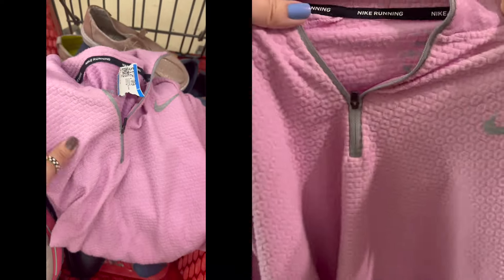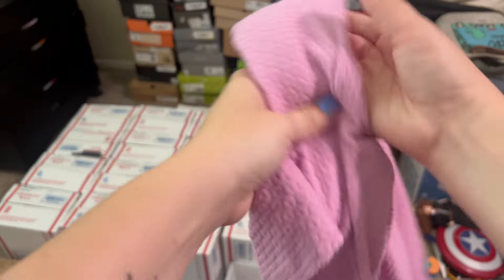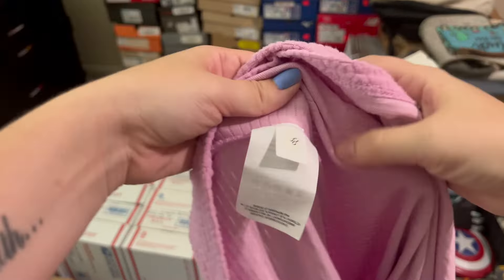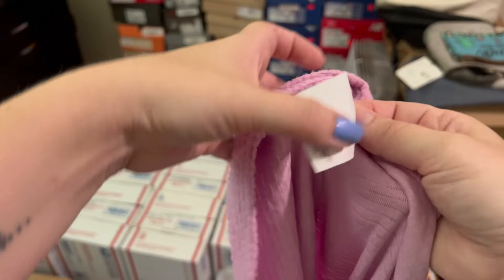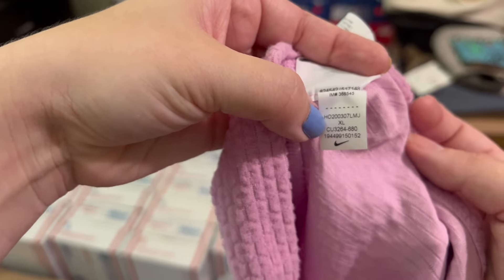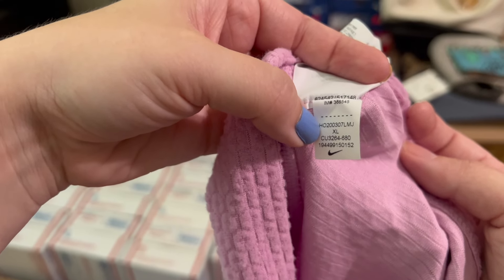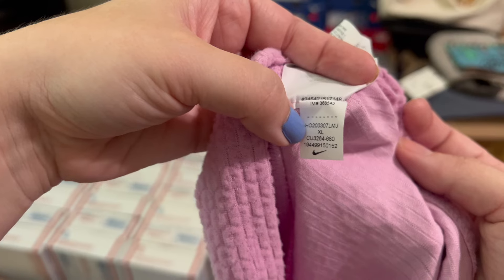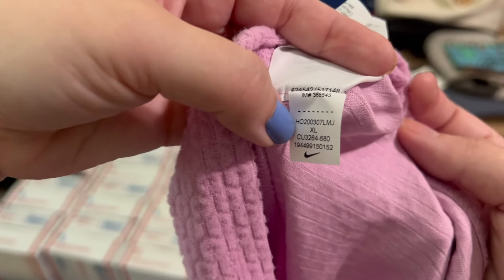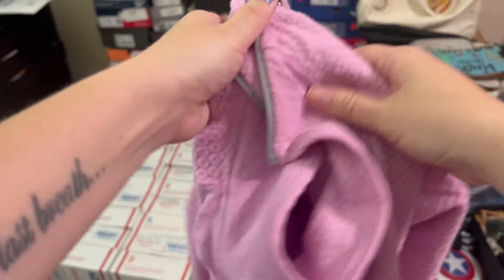I really liked the texture on this. I usually grab these little quarter zips if they are newer. Let me show you the tag here. If you guys find Nike, you can always look up the date on this little tag — you can see where it says HO20. So that's Holiday 2020, with the '20' indicating the year. So not super old.